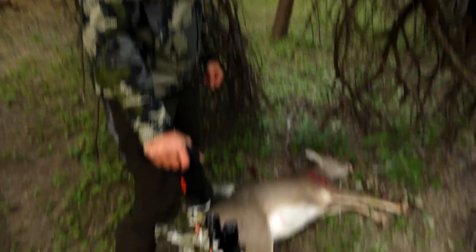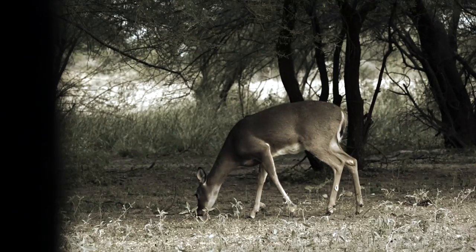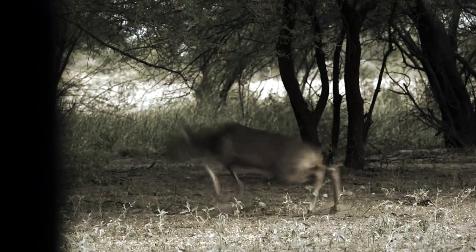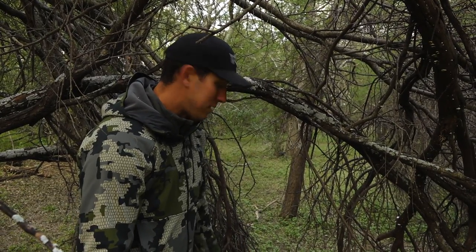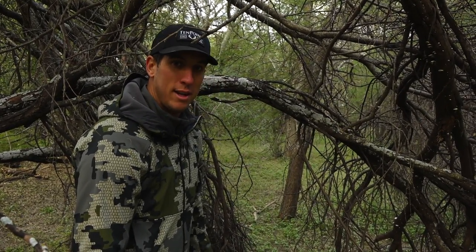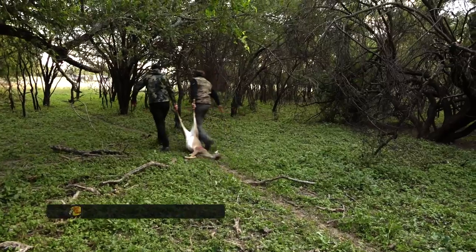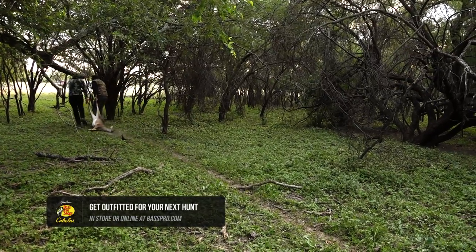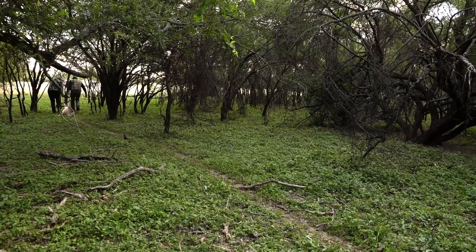Felt good. This new Wicked Ridge Raider 400 D-Cock, it's shooting about 400 feet per second. When we go back and watch the video, it's even hard to tell — that bolt just goes through her so quickly. We felt like it was a good shot, got out here, gave her a little bit of time, and didn't have to go very far. About a 30-yard recovery. Great morning — got meat in the freezer. Head on back to camp, and that's a wrap on this morning. Great hunt, great time down here in South Texas.